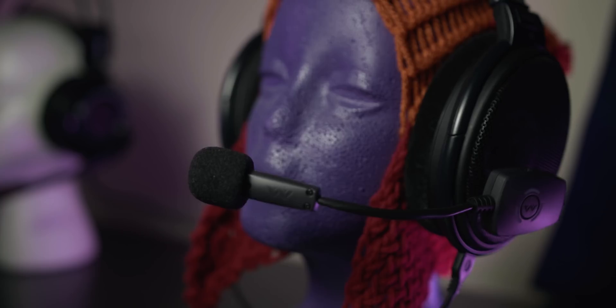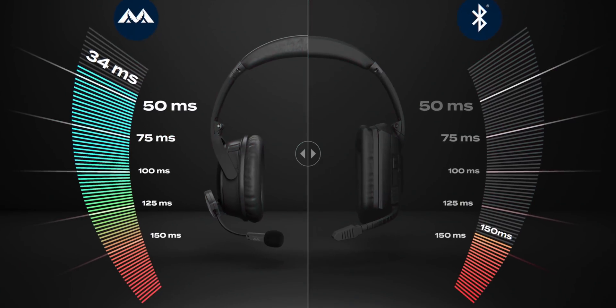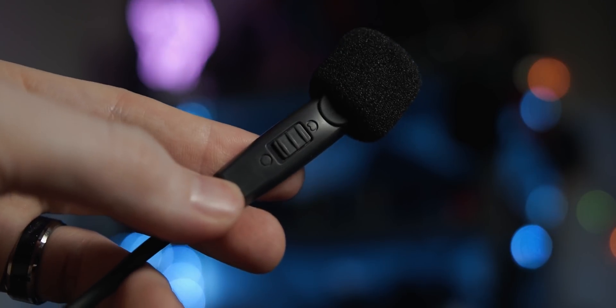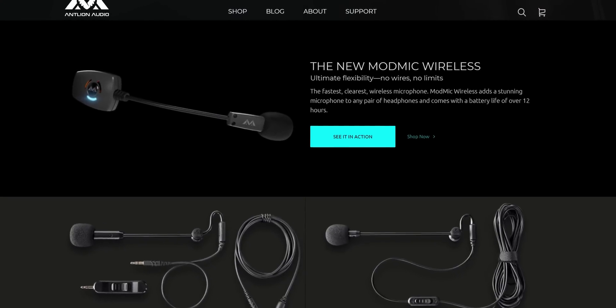The ModMic Wireless can boldly go where no mic has gone before. This microphone can attach to any headphones, requires no additional wires, features very low latency, a dual capsule microphone, 12-hour battery life, and LED indicators on the receiver so you know when you're muted or when the battery is running low. You can basically run your entire house without ever losing a signal. Learn more by clicking the link in the video description.